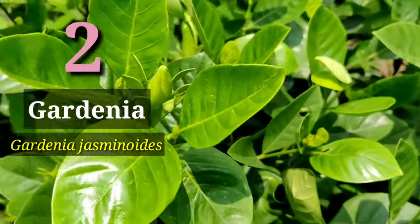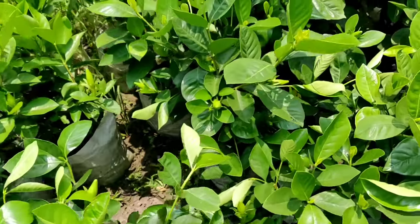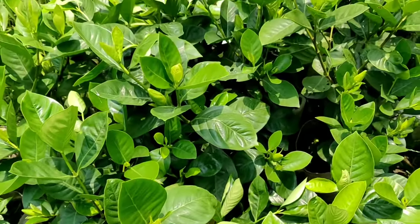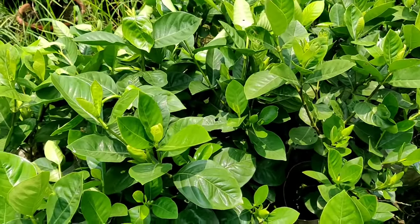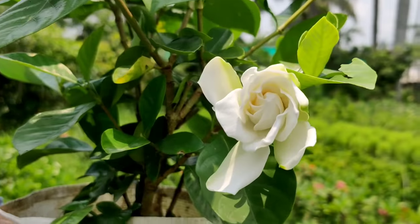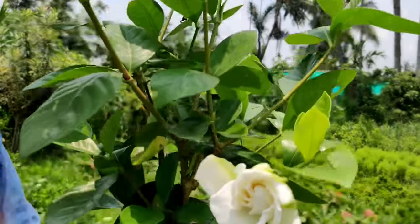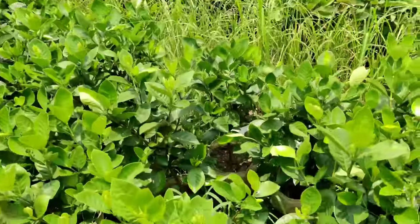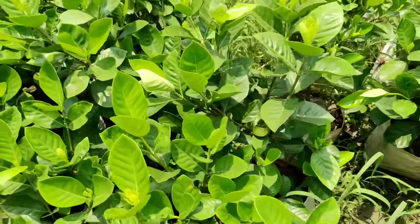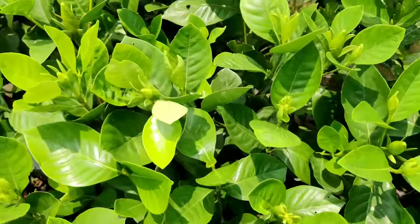Second one is Gardenia. Gardenia jasminoides is the scientific name. This is one of the finest flowers for scent and aroma — beautiful aroma in and around. Hybrid varieties are also available in nurseries. You can grow this in a container or in pots, and the flowers stay for around five to six days. You must grow Gardenia — this is one of the finest scented flower plants on earth.